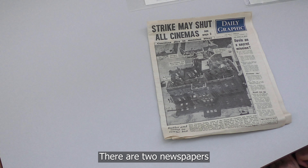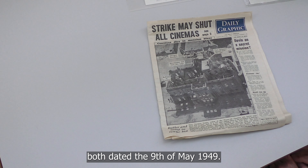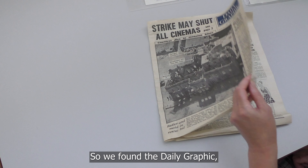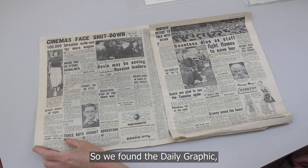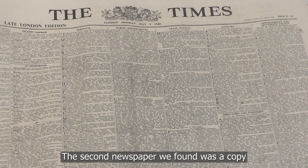There were two newspapers inside the time capsule, both dated the 9th of May 1949. We found the Daily Graphic, which was a national paper but has a mention of Portsmouth. The second newspaper we found was a copy of the Times.